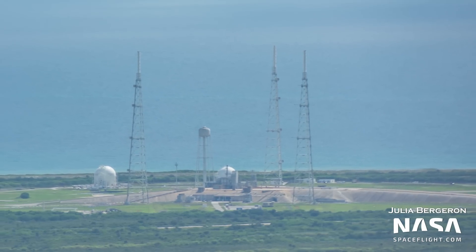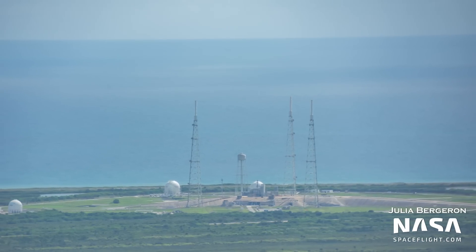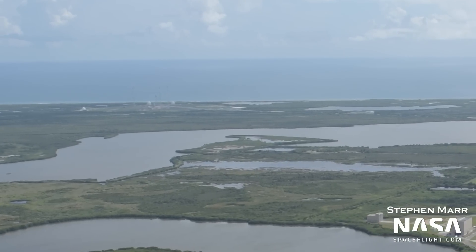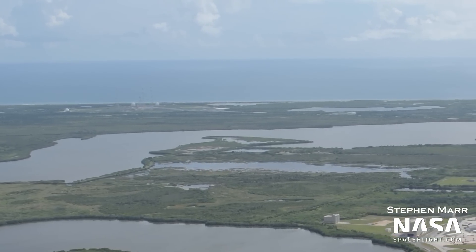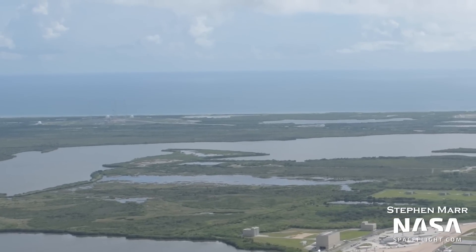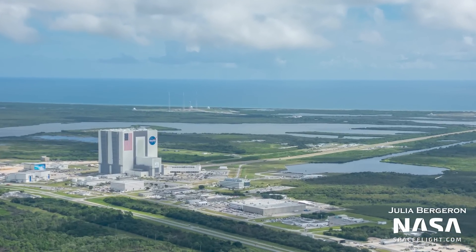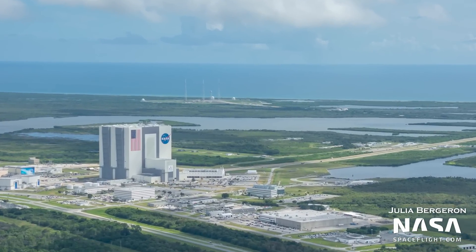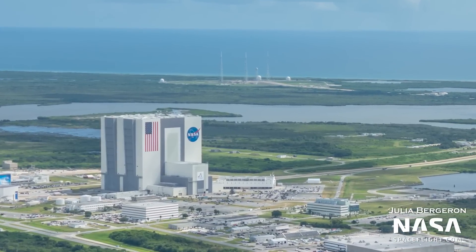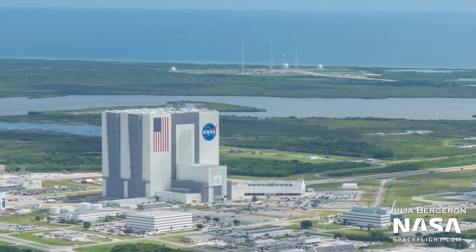Over at Launch Complex 39B, the launch complex for SLS, the pad is still sitting empty. SLS is preparing to roll back to the launch pad no earlier than August 18th. We're currently just under three weeks from the first launch attempt on August 29th, and hopefully we'll see SLS back out at the pad during our next flyover. The Artemis program is getting into full swing, and it's fantastic to see, especially with SLS because it feels like a long time coming. We'll of course be rolling out in full force to cover SLS's orbital flight test, so thanks for all the support and stay tuned for shiploads of epic SLS content.